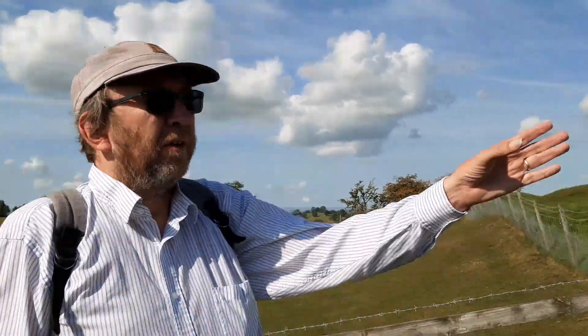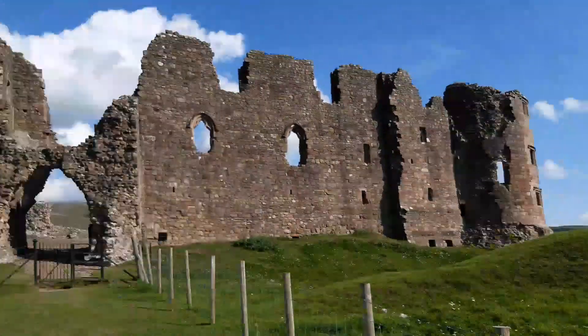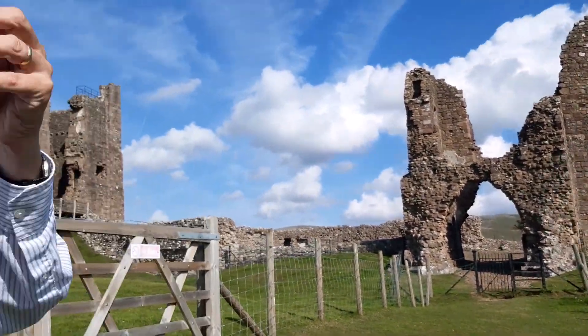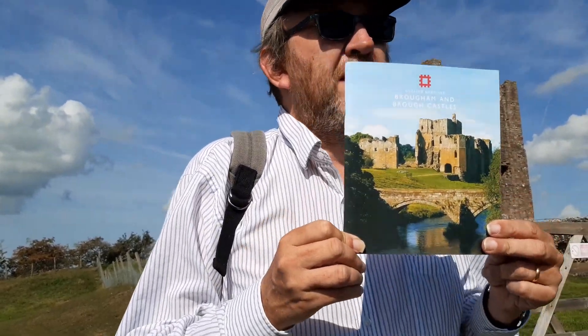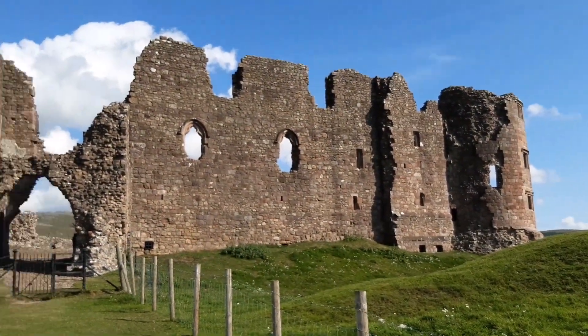We're now going to go into the castle. It's not too far away from Brougham Castle, and a lot of the same personalities were involved in building and maintaining both castles, so they're covered in the same guidebook. The main difference is that Brougham Castle charges admission and Brough, being more ruinous, doesn't.